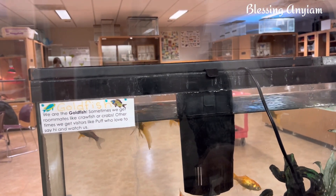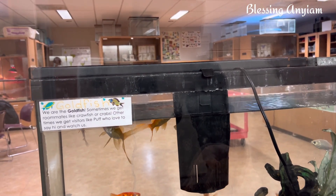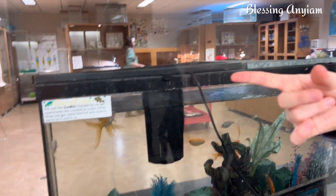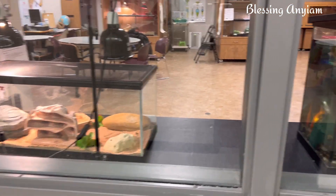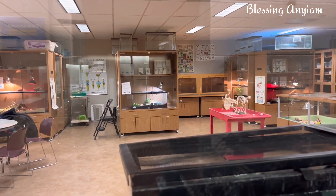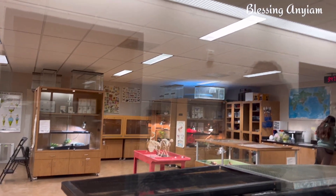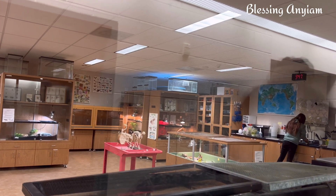See what they wrote: 'We are the goldfish. Sometimes we get roommates like crawfish and crabs. Other times we get visitors like Puff who loves to say hi and watch us.' Puff is the lizard in that cage over there — he's probably staring at us right now. There he is on the log, sitting there. He's kind of big — same color as the log.